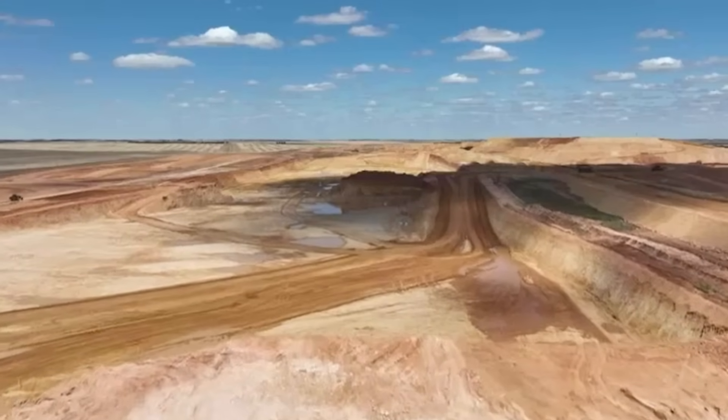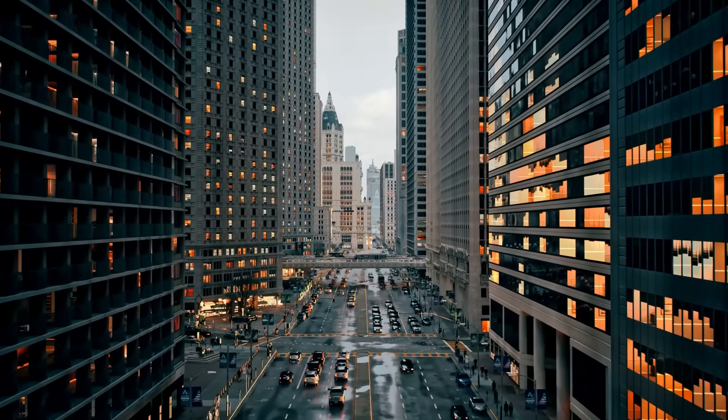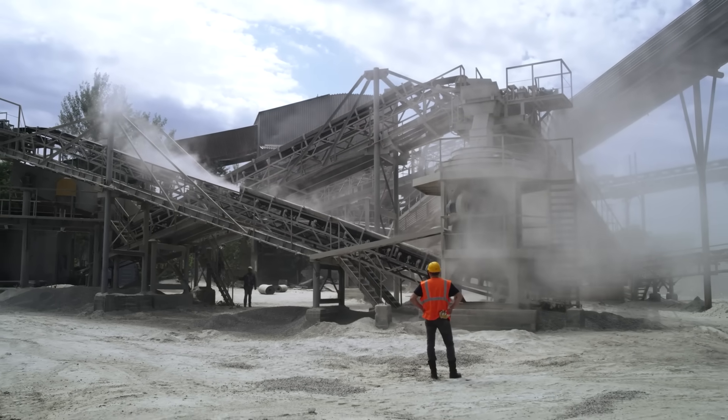This has set the stage for a major conflict between the promise of a high-tech future and the preservation of a farming tradition. The Goshen Project is more than just a mine — it's a glimpse into the tough choices of our modern world. To build a green future, we need materials that have to be dug out of the ground. The question is: can we do it without destroying the world we're trying to save?